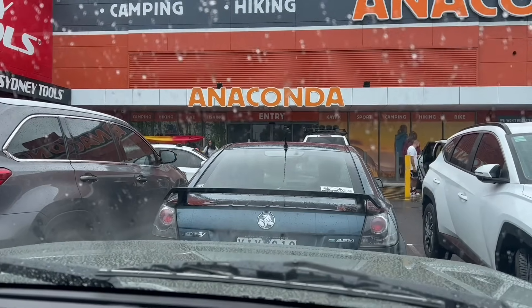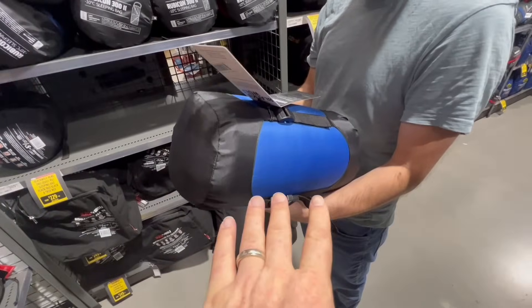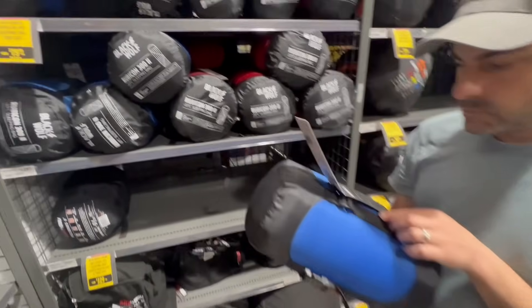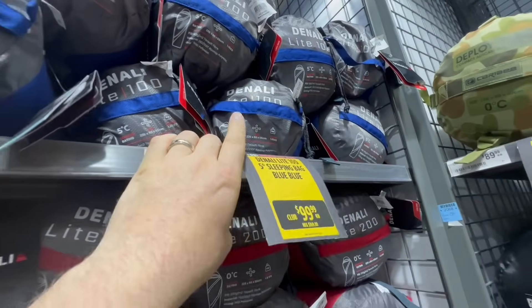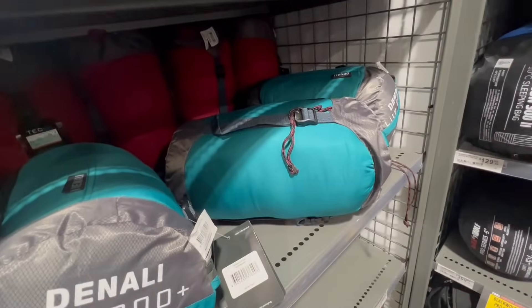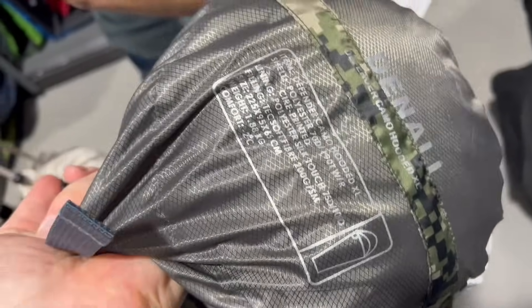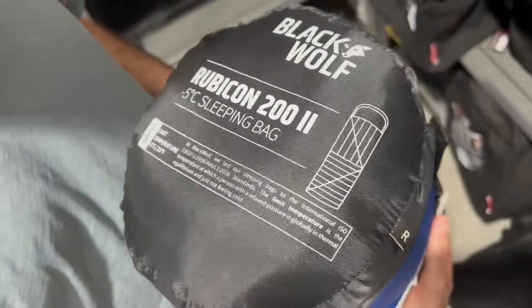Something we already have in the camper van but they're a bit too bulky is a sleeping bag - we're looking at these tiny ones. We don't know too much about sleeping bags but we're looking for something tiny that's going to keep us warm. These have degrees on them - zero degrees and five degrees Celsius. I'm going to go for an extra large size at two degrees Celsius and Adam's going for negative five, and his is a hooded one because he gets cold.